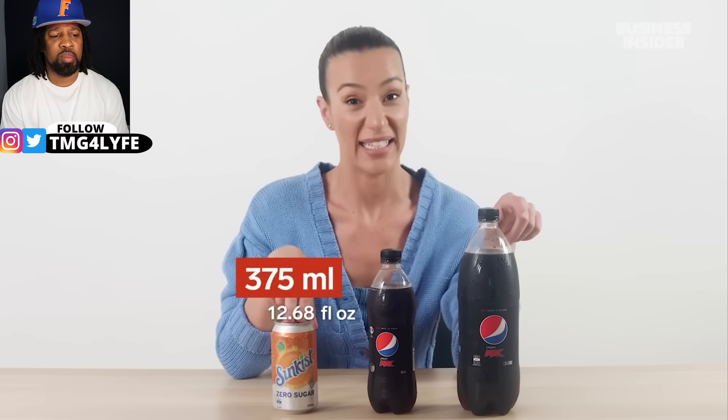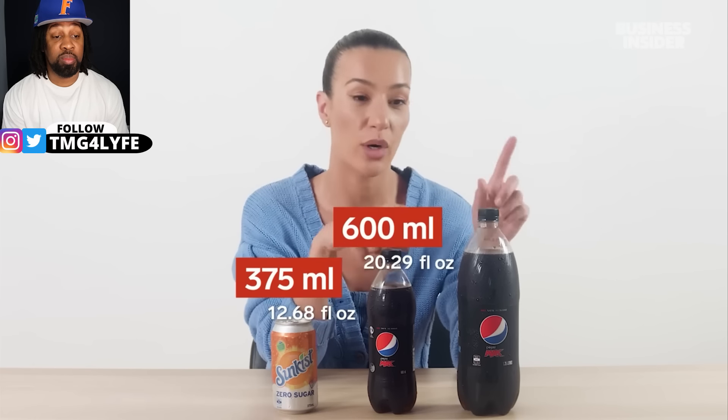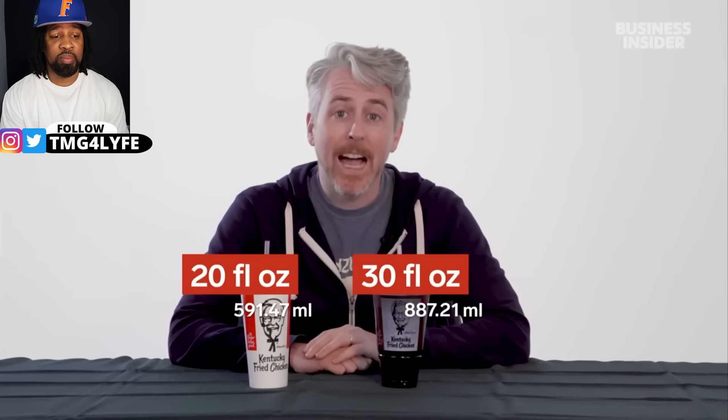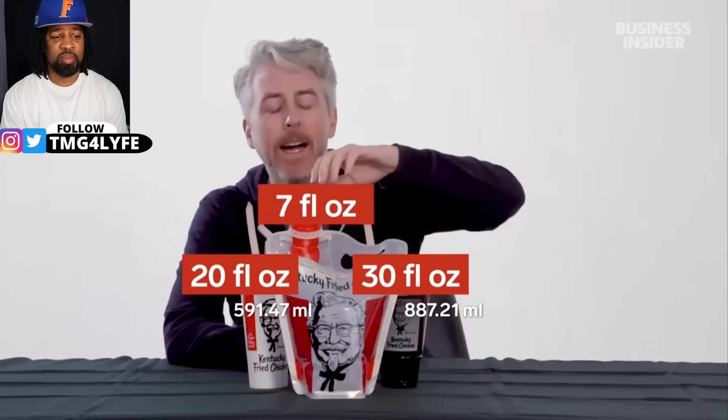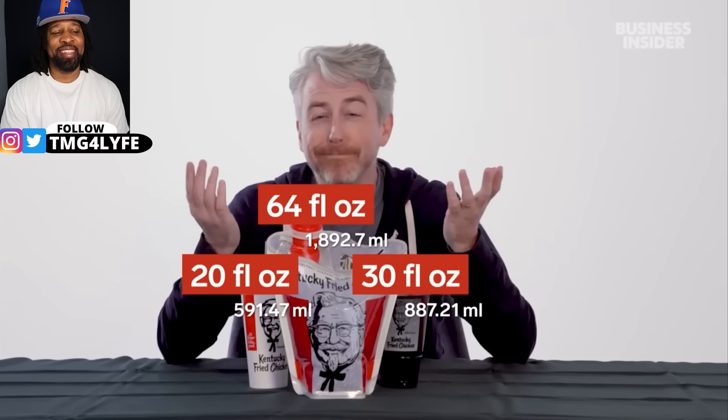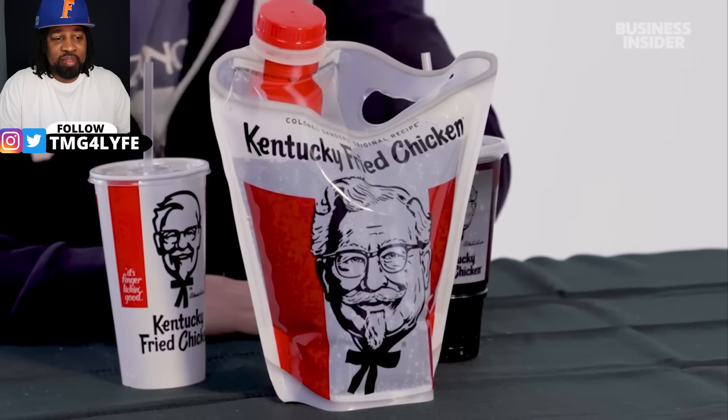In Australia, KFC gives customers sealed drinks rather than fountain drinks. These come in three sizes: a 375ml can, a 600ml bottle, or a 1.25 liter bottle. In the US, fountain drinks come in two sizes — a 20-ounce regular and a 30-ounce large — but you can also get a 64-fluid-ounce bag-jug, which is 51.4 percent bigger than Australia's largest drink.